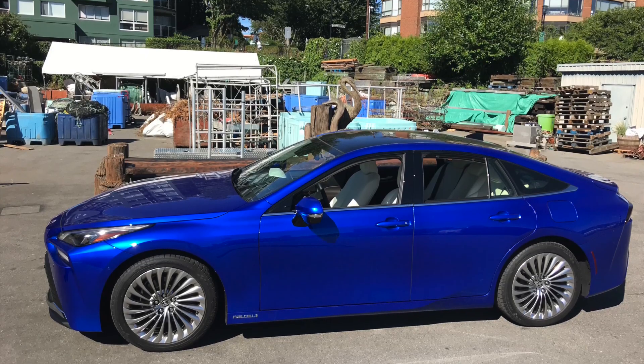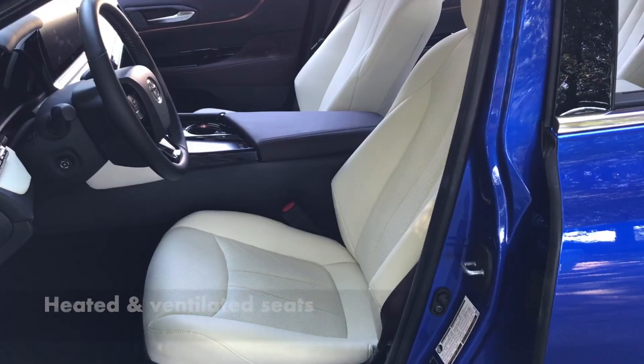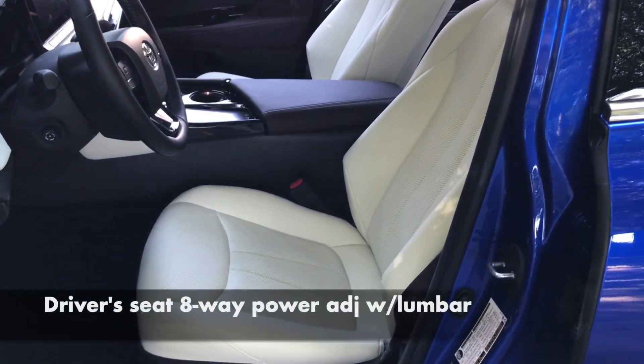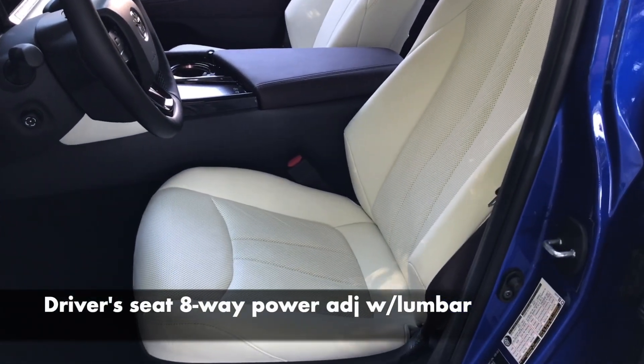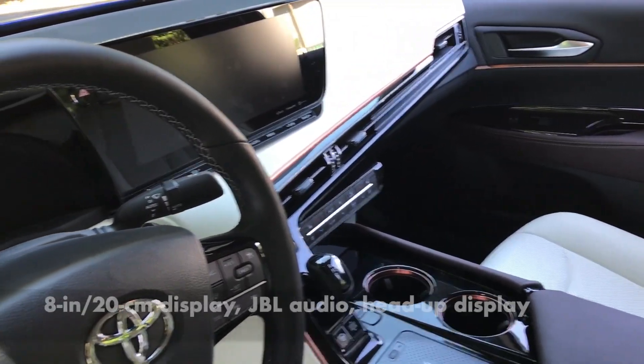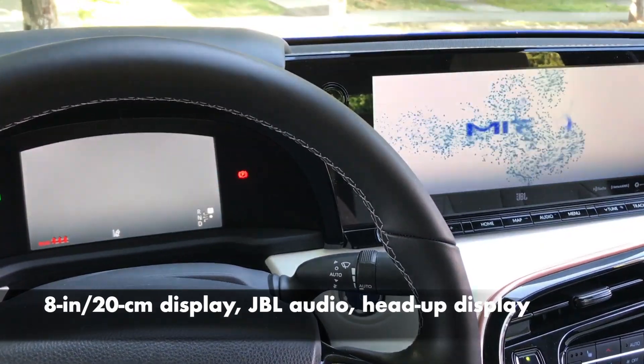You'll go a long time between fill-ups because the Mirai has excellent range. This luxury-spec limited trim is claimed to have 574 kilometers, while the base XLE has 647. That's 357 miles and 402 miles respectively. Amazingly, it means I could do a Vancouver–Seattle roundtrip with more than 100 kilometers to spare.